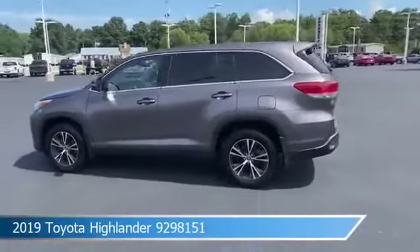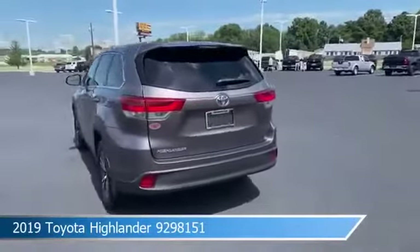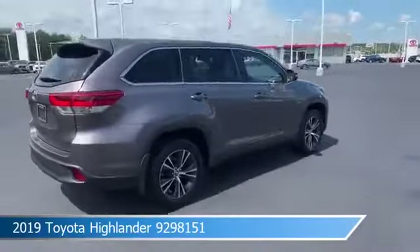Take a look at this 2019 Toyota Highlander. This ride comes equipped with a 6-speed automatic transmission in pre-dawn gray mica. Come in and check it out today.